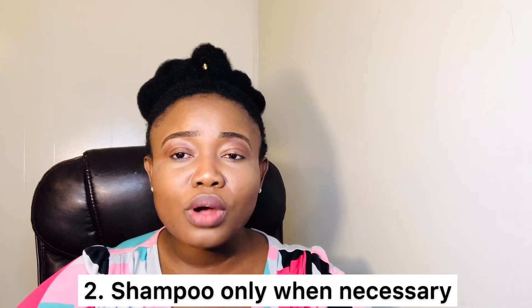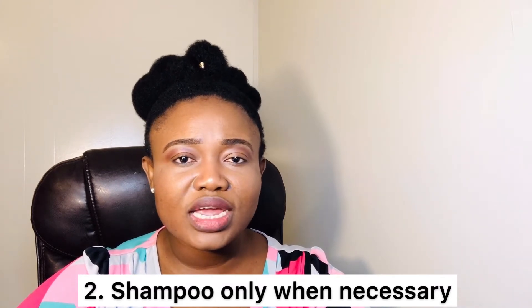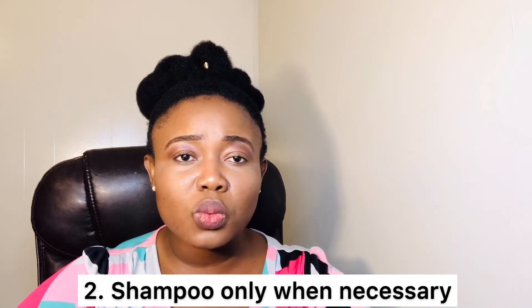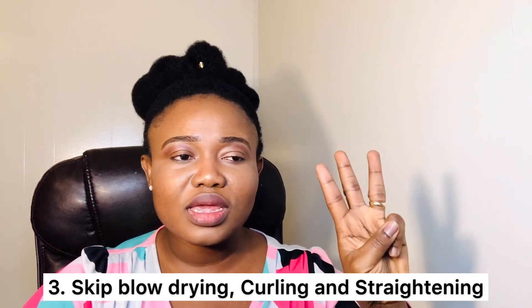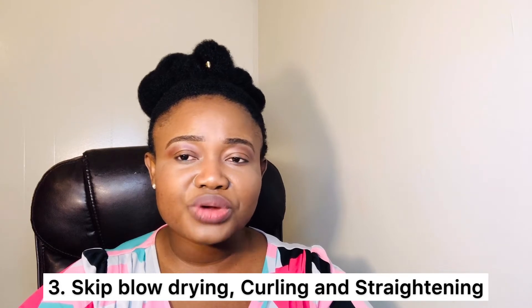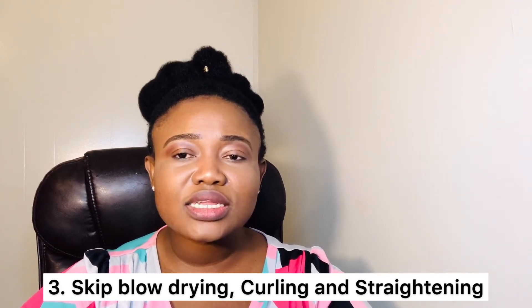Tip number two: shampoo only when necessary and use a good conditioner and a wide-tooth comb to minimize tangling. I shampoo my hair once a month and co-wash when necessary. Tip number three: skip blow dryers, curling, and straightening if you can until the shedding stops.